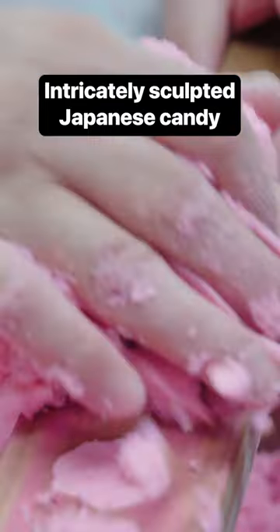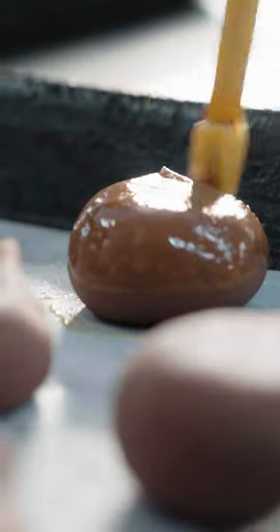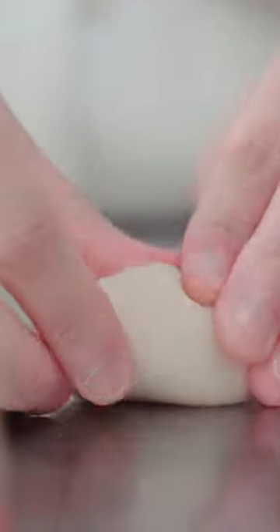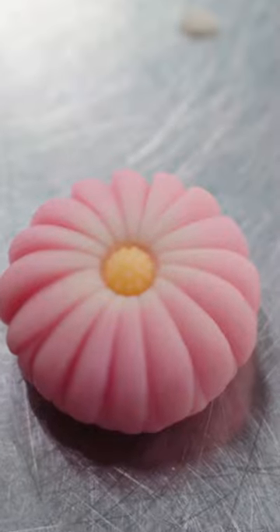Kameya Kiyonaga is a confectionery shop in Kyoto, Japan, that has been making sweets since 1617. Here they're making namagashi shaped like a chrysanthemum flower, a Japanese national symbol that represents longevity and rejuvenation.